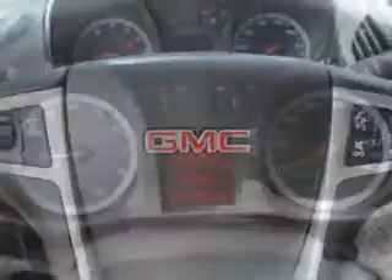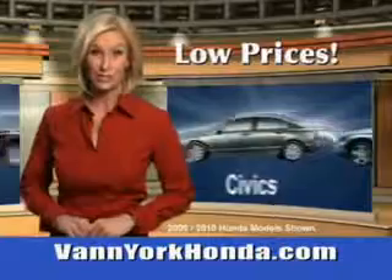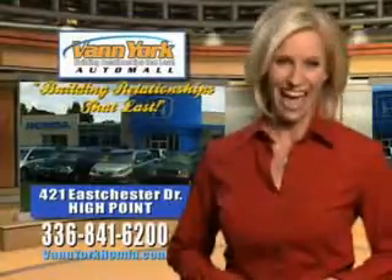See us at Van York Auto Mall today. Van York Honda at the Auto Mall — low prices on new and certified Hondas. Great selection, great service, and more for your trade. Van York Honda, building relationships that last. Best for you.